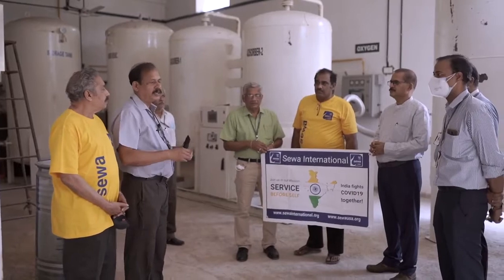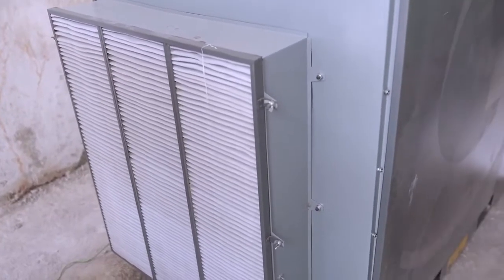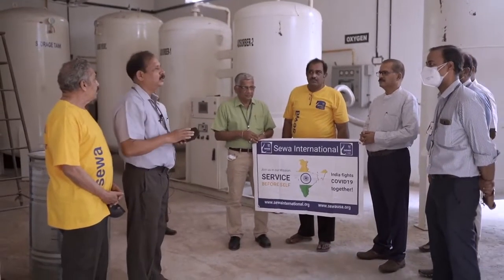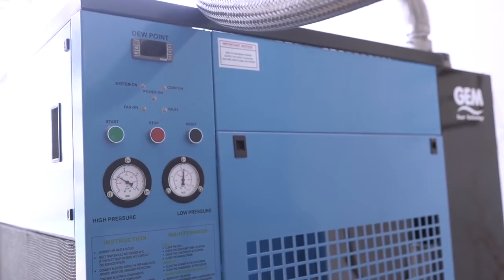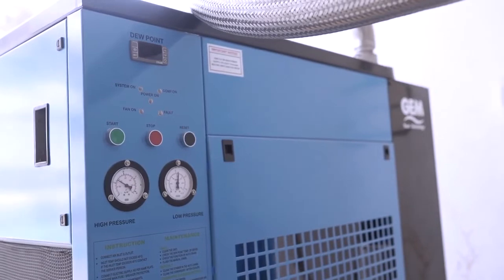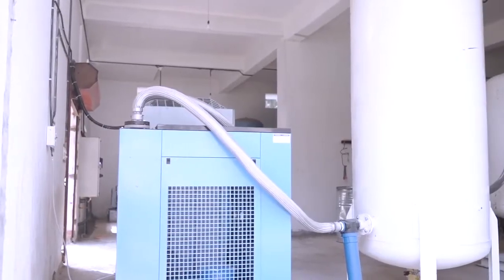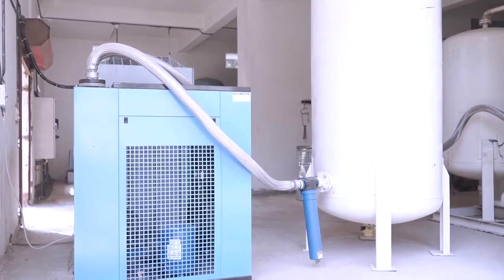This is the main part — the compressor, which takes air from the normal atmosphere and compresses it to a separator called an evaporator, which removes wet particles and humidity. From there, it moves to the next part where there is hot air.